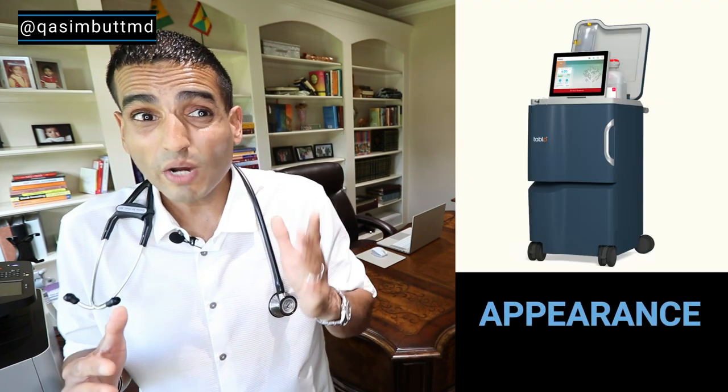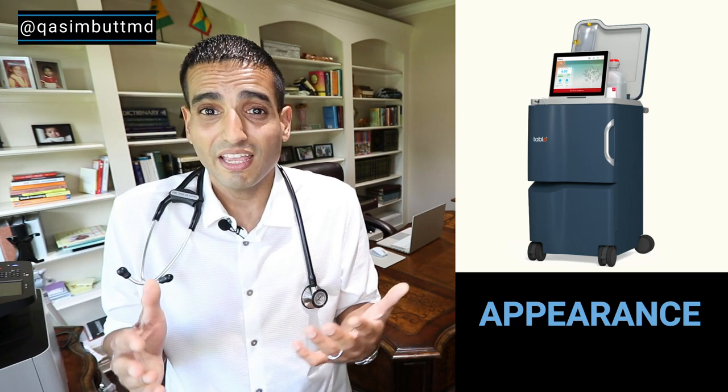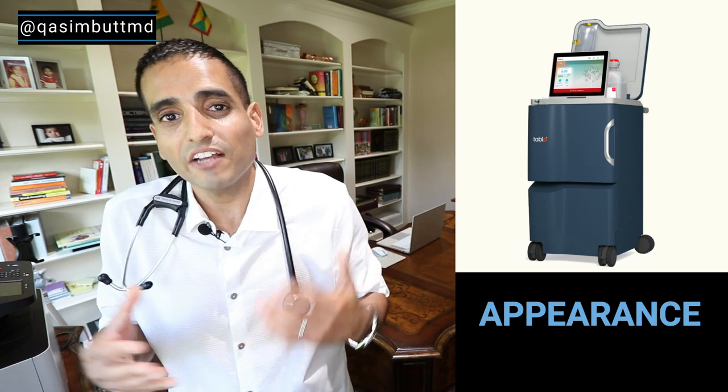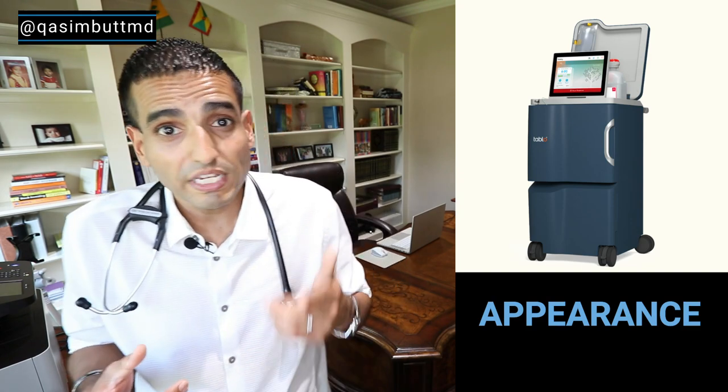Warning — I'm kind of a techie, so I may geek out a little bit. Appearance: right off the bat, this machine is pretty. It's got a sleek navy blue casing and an iPad-like display at the top. You're probably wondering why, as a doctor, does this matter? Well, to me, aesthetics are as important as function.